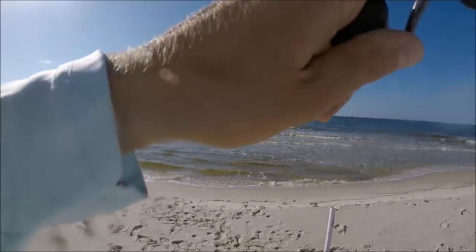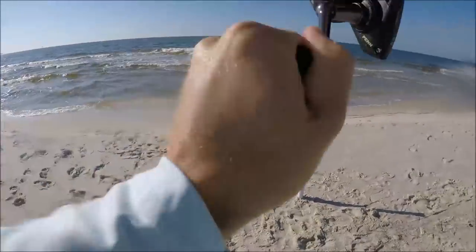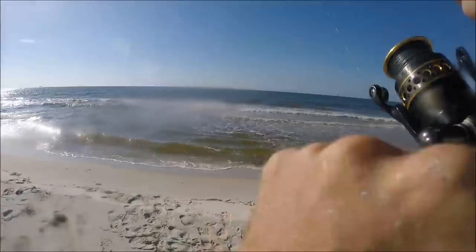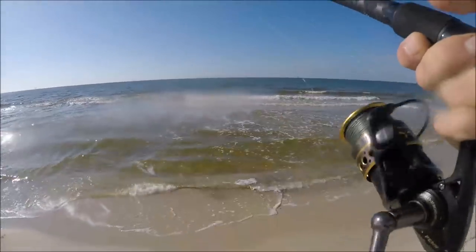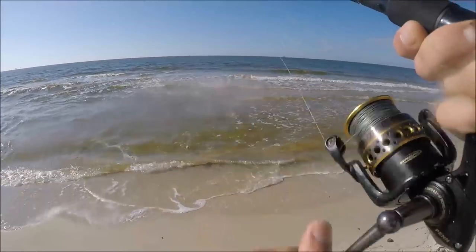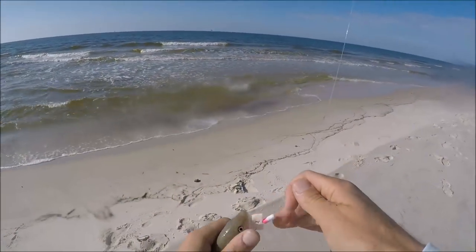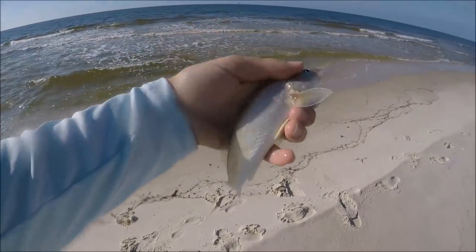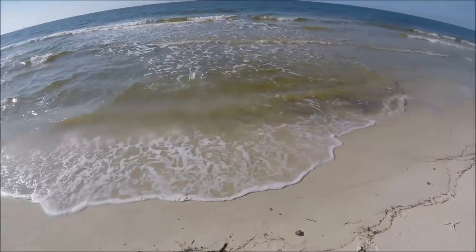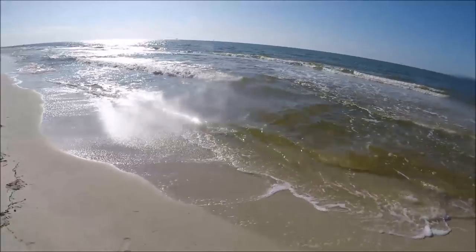I must have thrown it right on top of a fish. I was setting the rod in the holder and felt it jerk — thought it was just me dropping the rod, but there's a fish on. I think it's going to be another little whiting — yep, another whiting. So we got some whiting running through now; maybe there are some pompano with them.